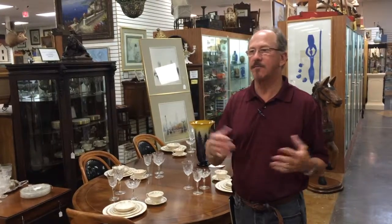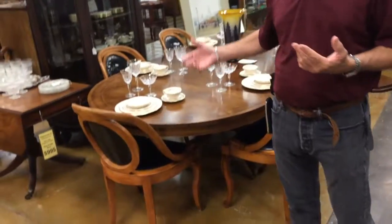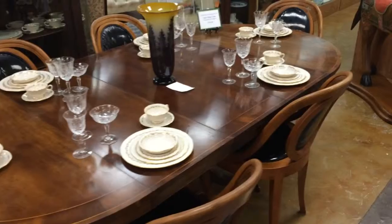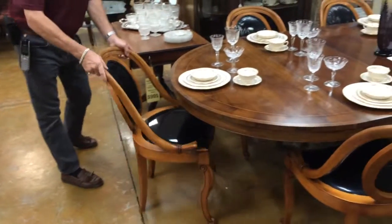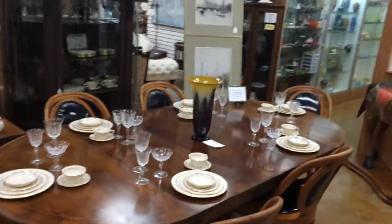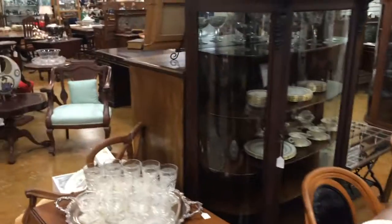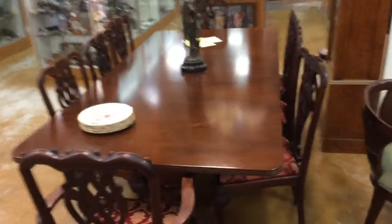Here at Gannon's Antiques and Art you will find several different styles, several different eras of dining tables and dining sets. This is an early set that was updated about 60 years ago to a mid-century sort of style, but it is large, it is nice, and super high quality — because one of the great things about the early furniture is that it was good solid wood.